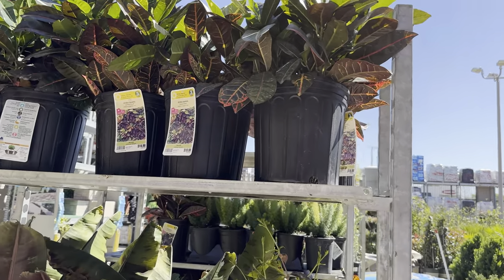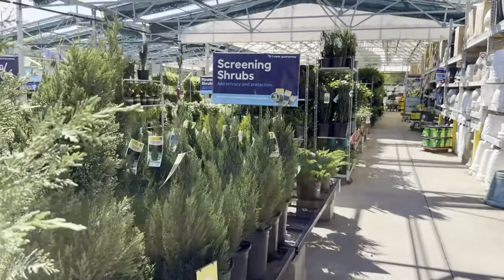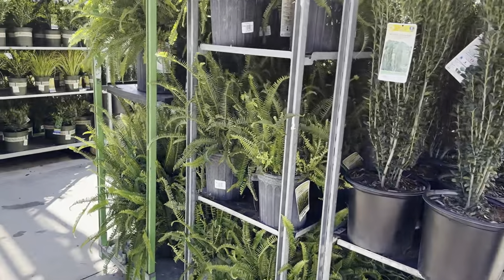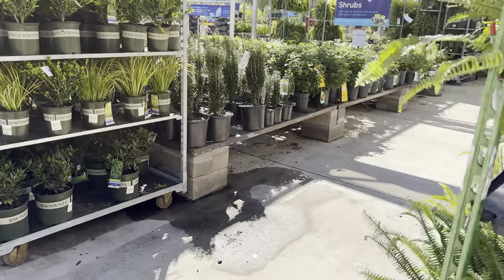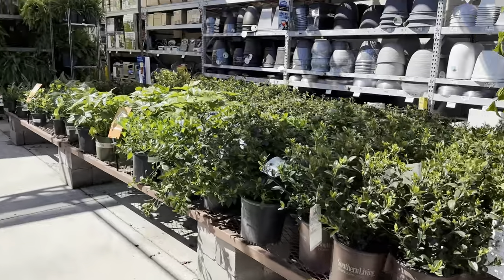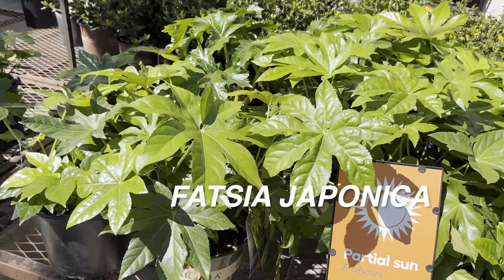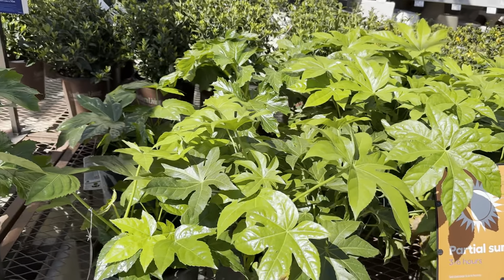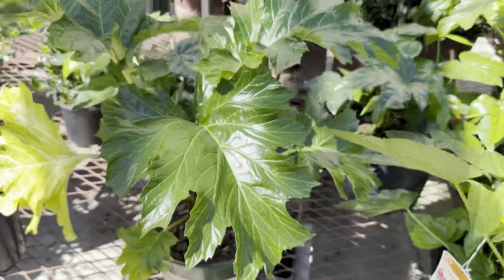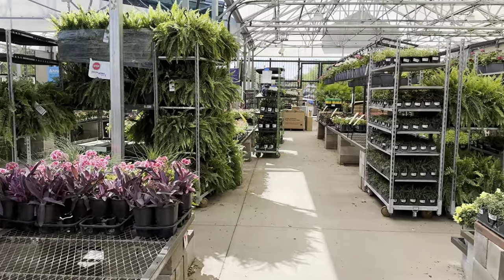They've got a bunch of croton petras in 10-inch planters for $19.98. Crotons get a bad reputation just because they can be finicky — they're dramatic if they don't get the right lighting and will drop their leaves. I once imported a rare croton from Indonesia called a Croton Milk with elbow variegation, and it dropped all its leaves. I brought it outside about two weeks ago in full sun and it's now starting to shoot out new buds. Crotons really do better outside.